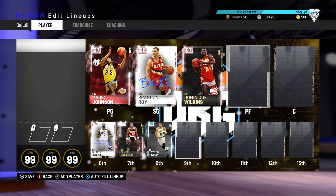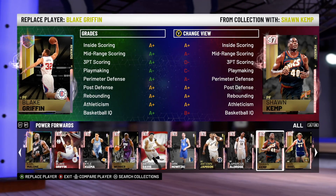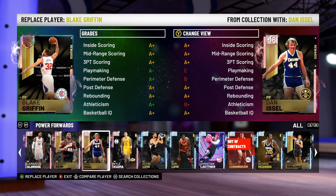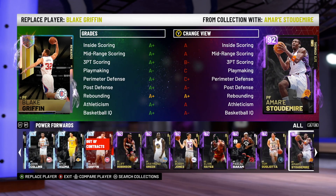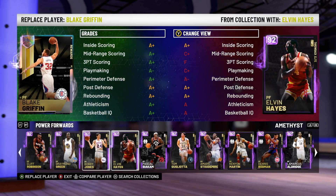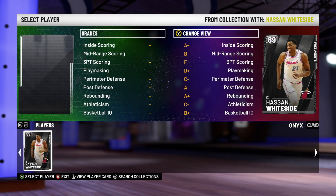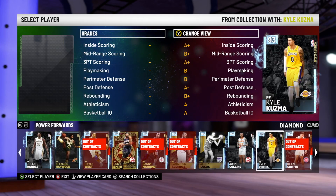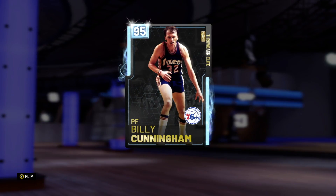Now on to the power forward position — by far the weakest position for buyouts in my opinion. Looking at pink diamonds it's really only LaMarcus Aldridge and Kuzma. Even at the diamond tier there weren't too many great options. The best in my opinion regardless of tier rating is Kristaps Porzingis. For the diamond tier it was a close call between Billy Cunningham and Josh Smith, but Cunningham is only six-six, so you can't really play him at power forward.